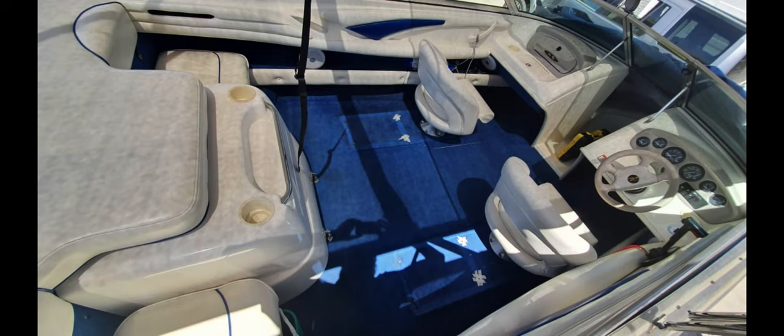Here you can see the swivel seats for the front that I ordered — it took literally months for them to arrive. Once they arrived, I installed them myself, which I'm quite proud of. I really researched how to screw them in properly and seal them up, using polyurethane for that.